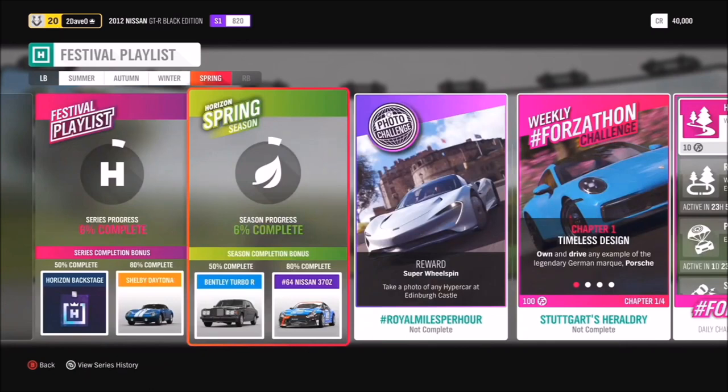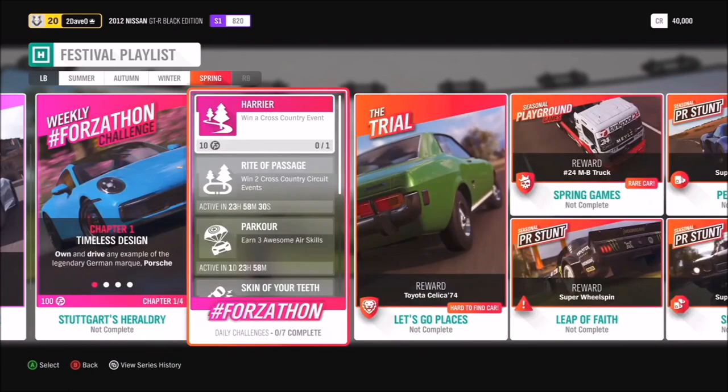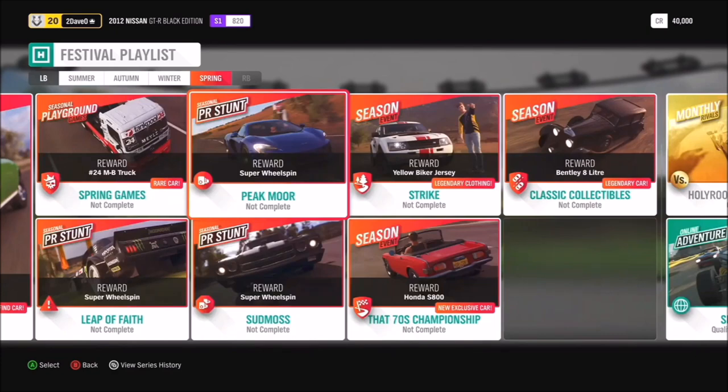In spring, at 50% you'll be getting the Bentley Turbo R, and at 80% the Formula Drift Nissan 370Z. For the photo challenge, we have hashtag Royal Miles Per Hour — take a photo of any hypercar with Edinburgh Castle. We also have the chance to get the 1974 Toyota Celica in the trial, and the Honda S800 by completing the 70s Championship. Alongside that, you can get the Bentley 8L. The monthly rivals will also be using the Corvette C8, so if you think you're the best driver in the C8, make sure you put in your time.